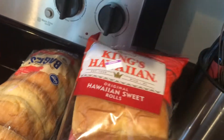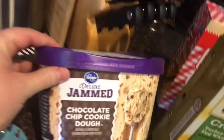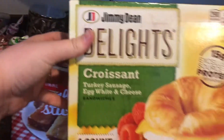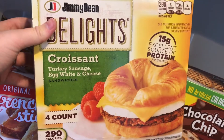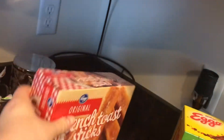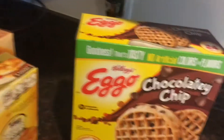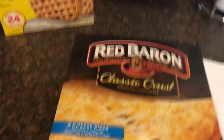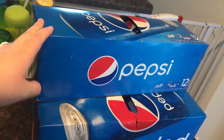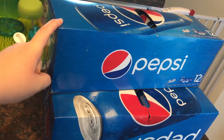Some chocolate chip cookie dough ice cream, some of these Jimmy Dean Delights croissant sandwiches with turkey sausage, egg whites, and cheese. French toast sticks, which my daughter loves, chocolate chip waffles, one Red Baron four-cheese pizza — yes, I know, super healthy — and three 12-packs of Pepsi, which was on sale.